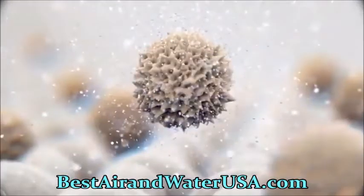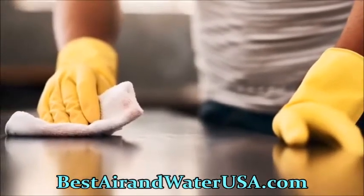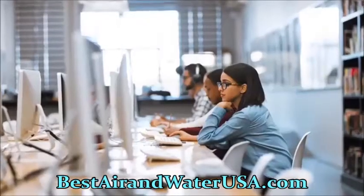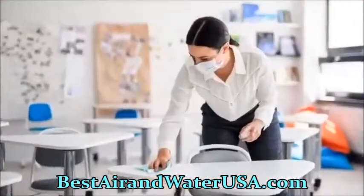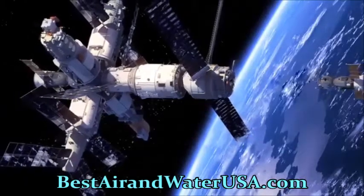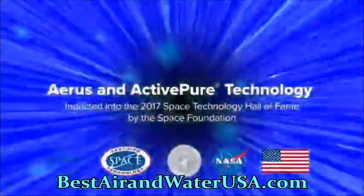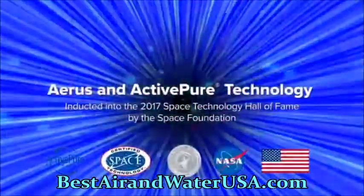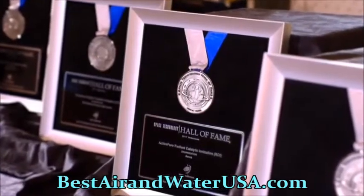Active Pure Technology destroys over 99.9% of harmful contaminants that can be left on surfaces between cleanings, and significantly reduces dust and odors that can occur in offices, restaurants, lodging, salons, and classrooms. Active Pure Technology is the only exclusive surface and air purification technology awarded the prestigious Certified Space Technology seal of approval, and in 2017 was inducted into the Space Technology Hall of Fame by the Space Foundation.